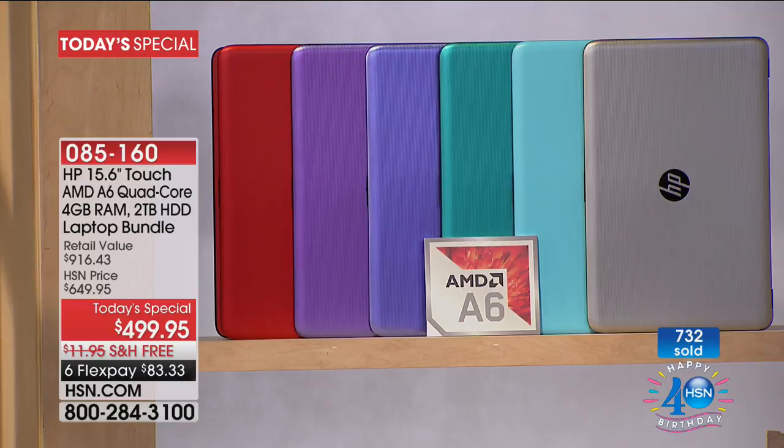HP is the premier brand in the United States when it comes to laptop computers, and since we are such big partners with them, they do the best things ever. We have color options tonight: red, a beautiful purple, silver, teal, and light blue. The teal and the light blue are being retired tonight — there are only about 300 to 400 in each. If you want the light blue or the teal, it's first come, first served.